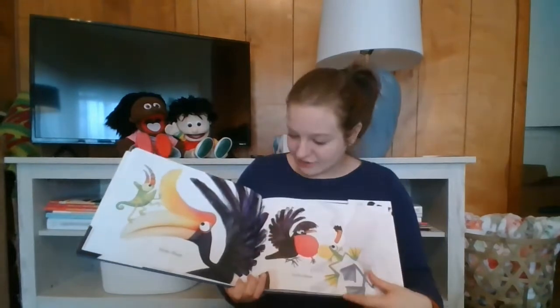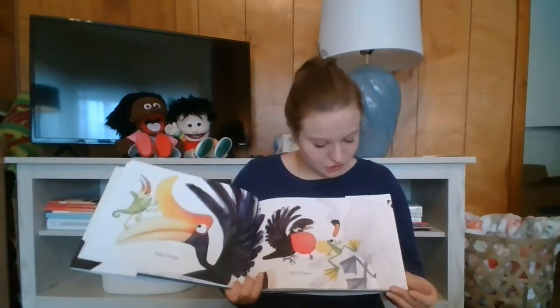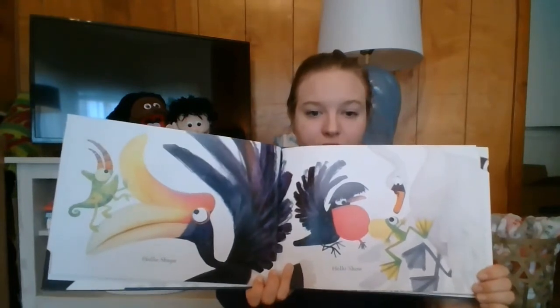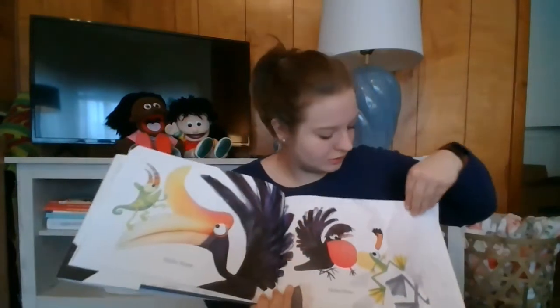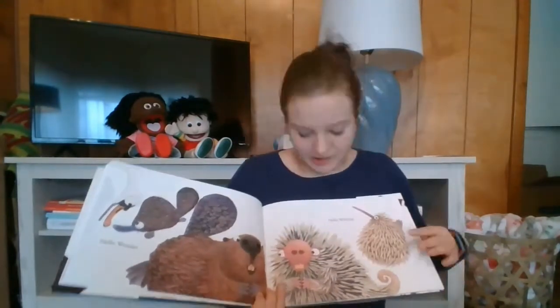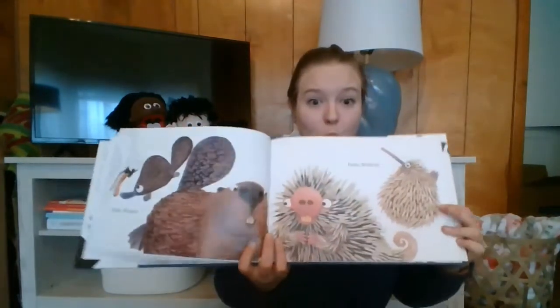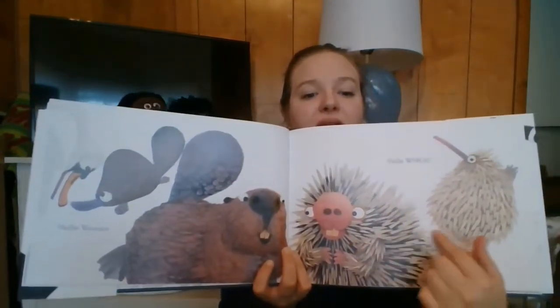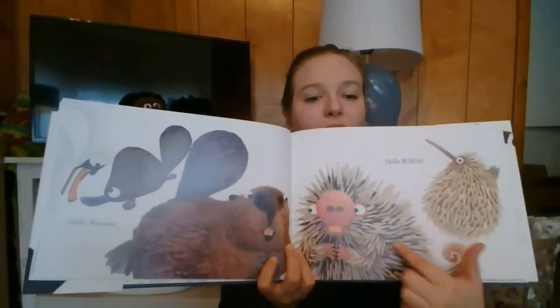Hello shape. Hello show. Hello wonder. Hello whoa. Look, they're so quirky. Porcupine.